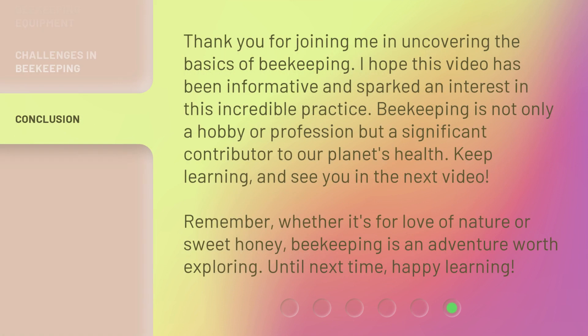Thank you for joining me in uncovering the basics of beekeeping. I hope this video has been informative and sparked an interest in this incredible practice. Beekeeping is not only a hobby or profession but a significant contributor to our planet's health. Keep learning, and see you in the next video. Remember, whether it's for love of nature or sweet honey, beekeeping is an adventure worth exploring. Until next time, happy learning!